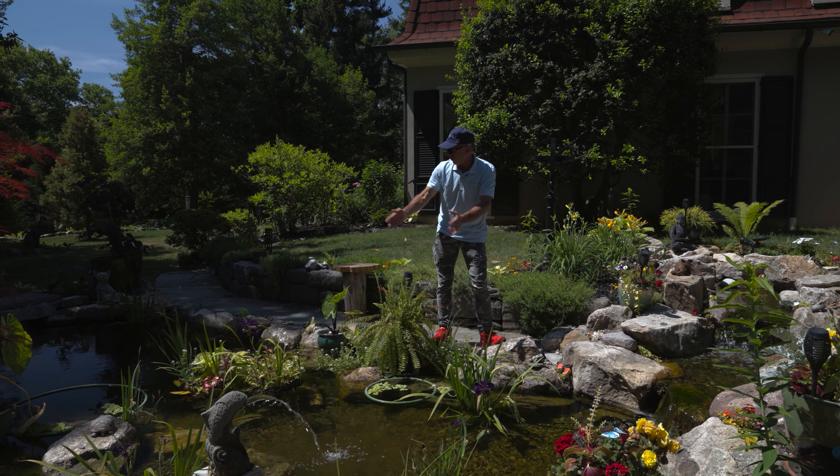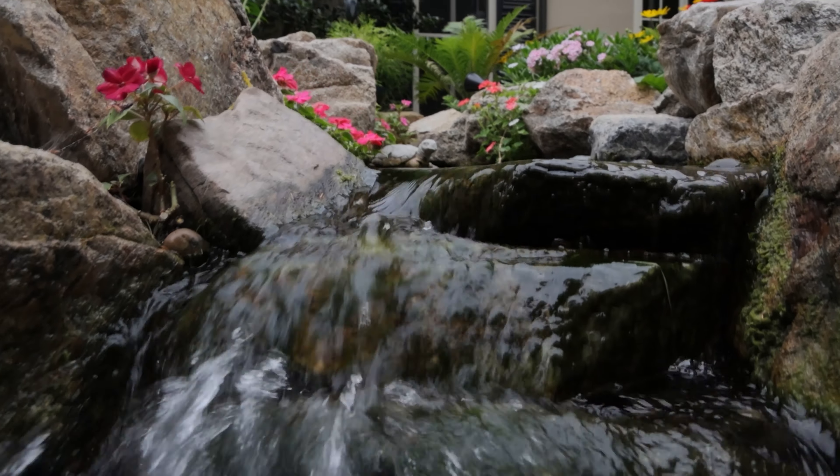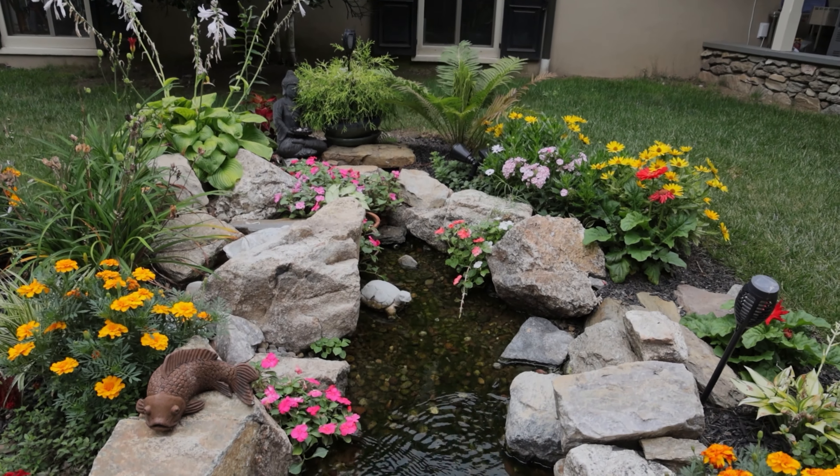There's an 18-inch deep section here and a 36-inch deep section down there. So it has all types of zonation — different plants for different depths. All in all, it's got good flow. Most of the flow is up in this end, and it's all pushing towards that skimmer.